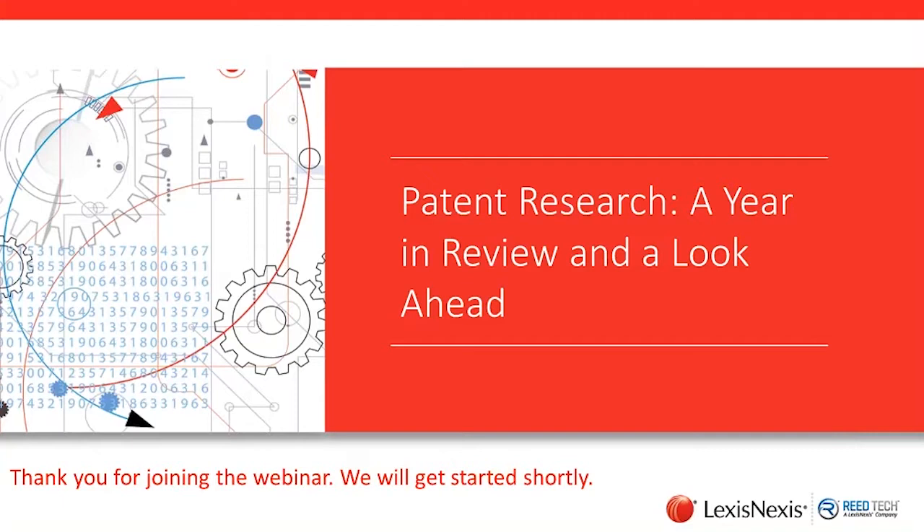Please feel free to submit questions during the conference by using the chat or Q&A feature. We will be sending you a copy of the slides and a link to the recording from today's presentation. Now I'd like to introduce today's presenter, Mike Huddleston.